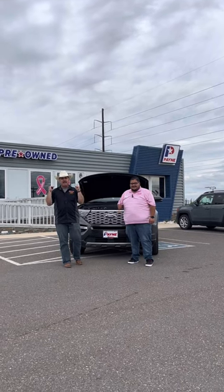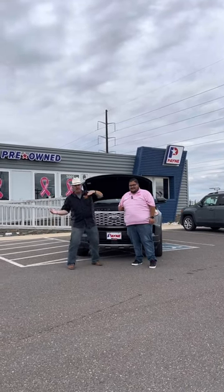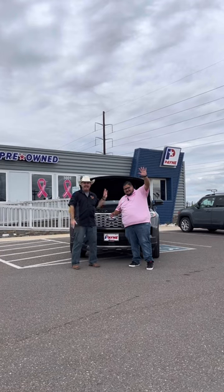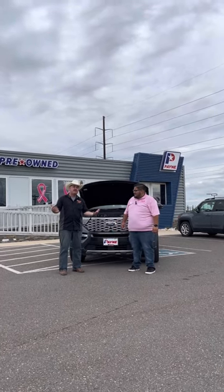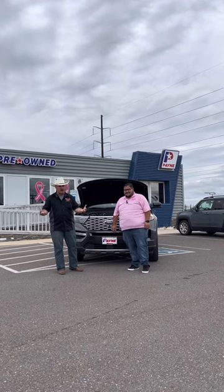In the meantime, I am here at Payne Pre-Owned Edinburgh with Mr. Julio Cantu, and he's got for us this special number — a pre-owned 2020 Ford Explorer Platinum.